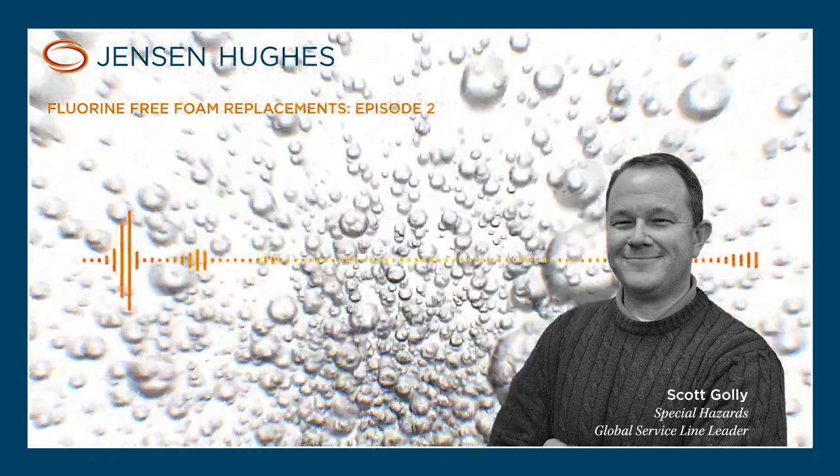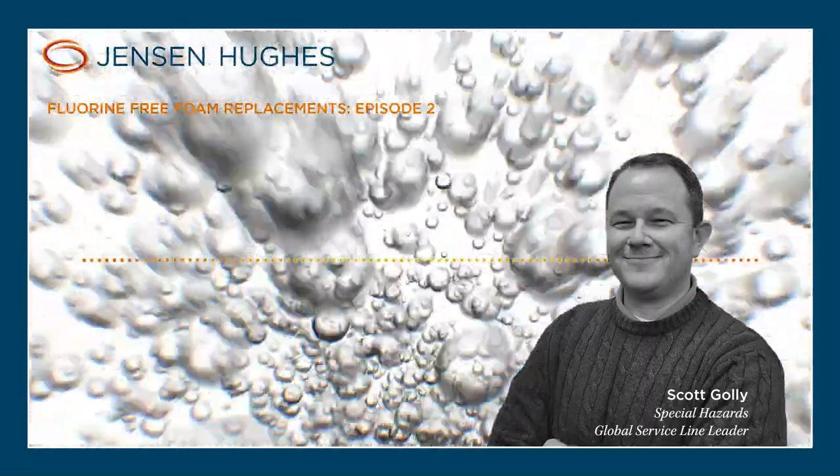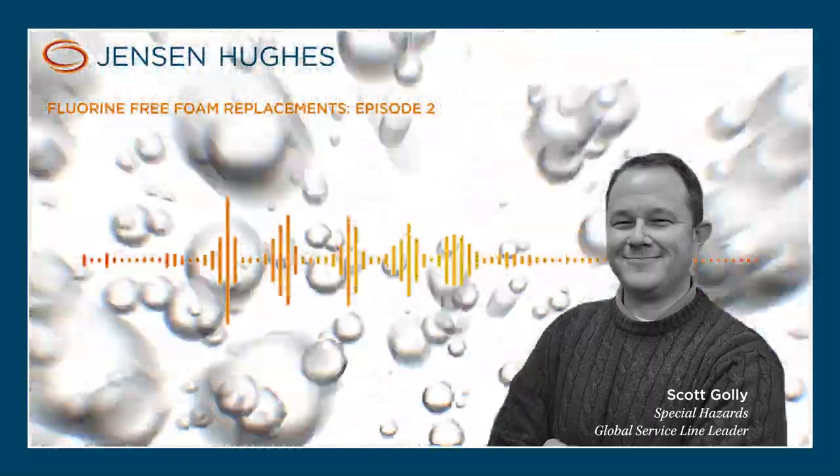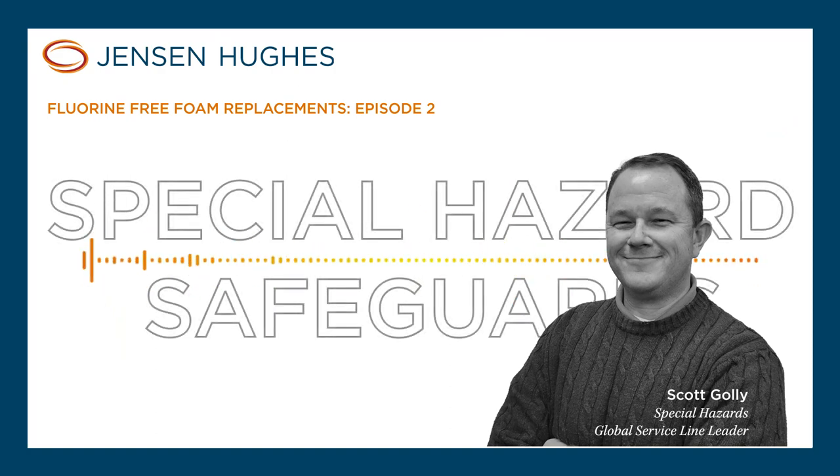My name is Scott Golley. I am currently a Vice President and Fire and Building Safety Service Line Leader for Special Hazards. I've been with Jensen Hughes now for a little over 21 years, and I've been in the industry for a little over 28 years.